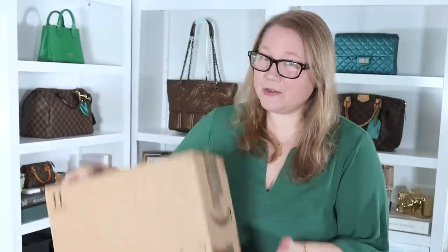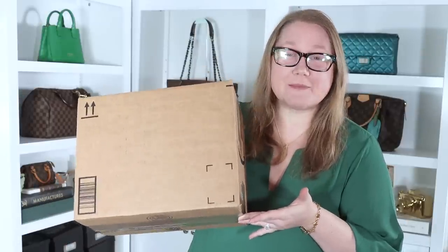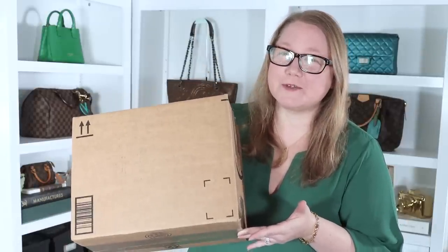I recently posted a video giving you tips on avoiding buying fake bags from the internet, particularly pre-loved bags, and I said one of the riskiest things you can do is buy from sites where you're buying from individual sellers. I have for you today a Coach unboxing that I purchased from eBay from an individual seller, and the price was too good to be true — one of the warning signs.